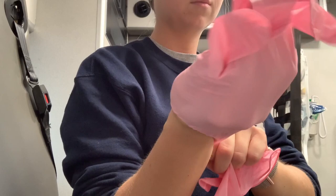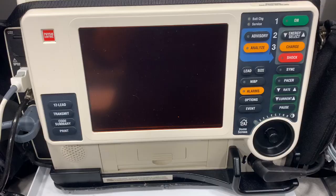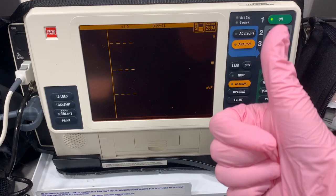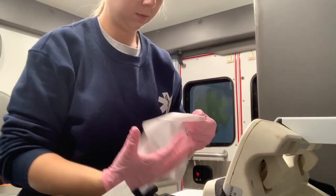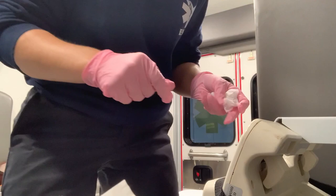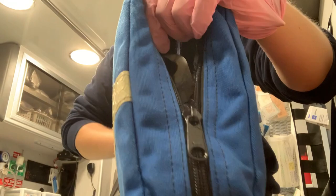I thought I would film a voiceover for this part to explain what I was doing because it may get confusing otherwise. I just put on gloves before I checked off the truck, and then here I am turning on the monitor to make sure it works. Please keep in mind, I really did check the truck off more thoroughly before this — this was just when I came back out to get the footage. Then we clean our ambulances, so here I am wiping off the monitor and checking to make sure we have electrodes.